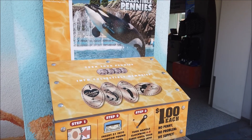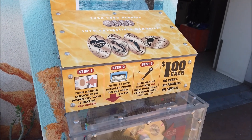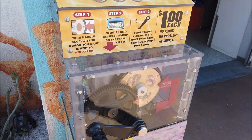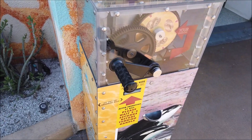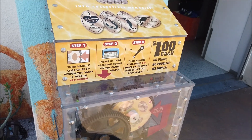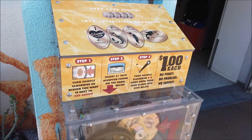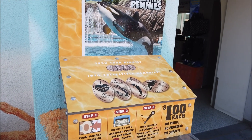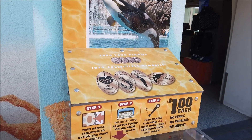There's a penny machine here, but you don't need to have a penny — they provide the penny, but they charge a dollar instead of the usual 50 or 51 cents. They don't give you the option to use your own penny, which is really unfortunate. That's a little disappointing; I hope they haven't changed them all to this throughout the park.